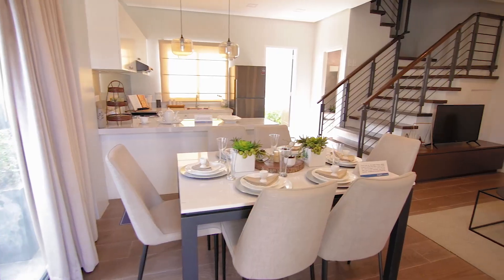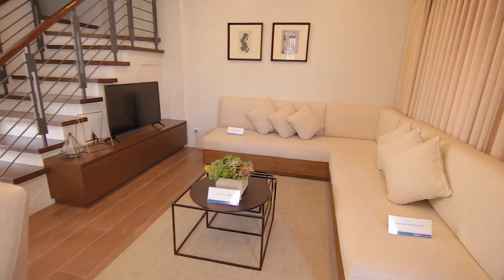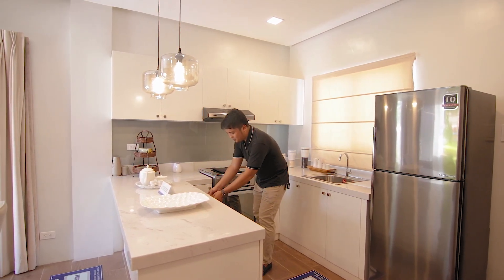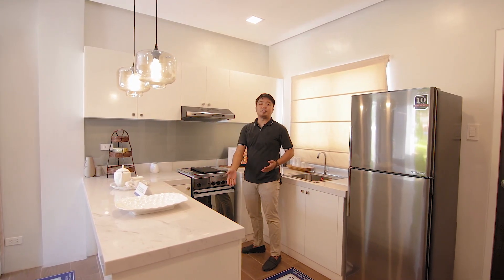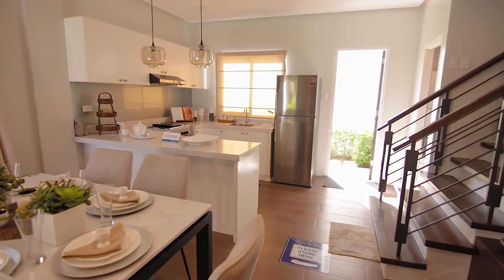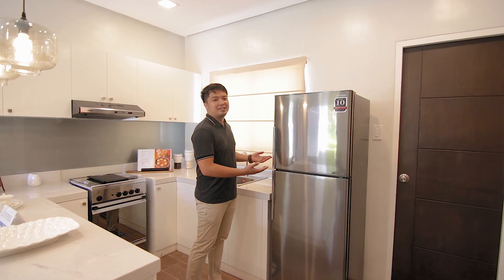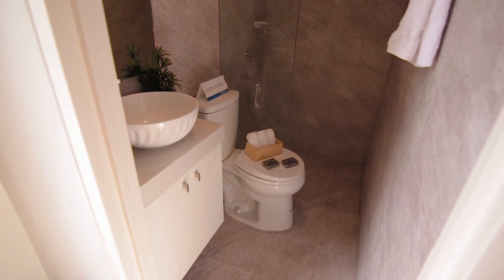Tignan natin yung kitchen. This will be your kitchen. Upon turnover, ang kasama lang sa selling price is this countertop, this sink, and yung mga cabinet sa baba. Just to give you an idea, if ever kulang yung space natin sa baba, pwede tayo maglagay ng mga overhead cabinets. Meron din siyang provision for range hood. This space is for your refrigerator. On this side is your powder room, which can be considered as toilet and bath dahil meron siyang shower nakasama.